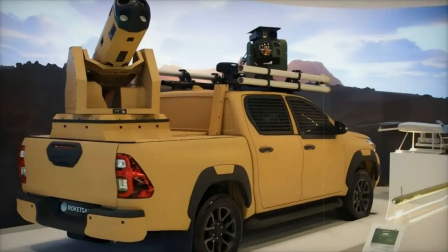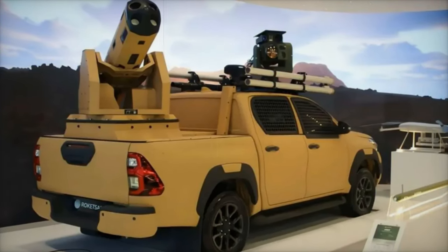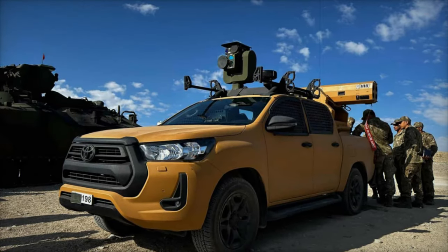Historically, the Hilux gained prominence during the 1980s in the Chadian-Libyan conflict, famously known as the Toyota War, where it played a pivotal role in Chad's victory over Libya's conventional forces.